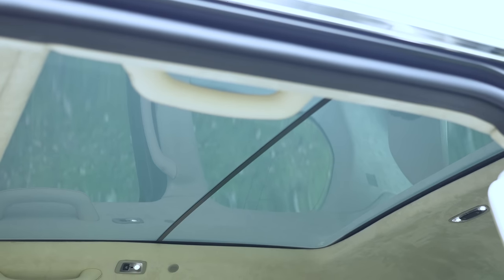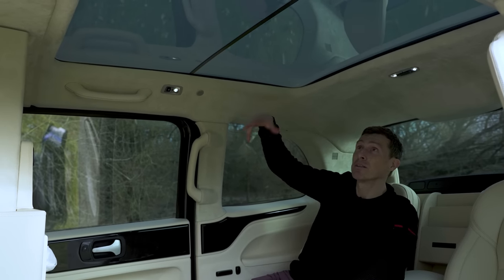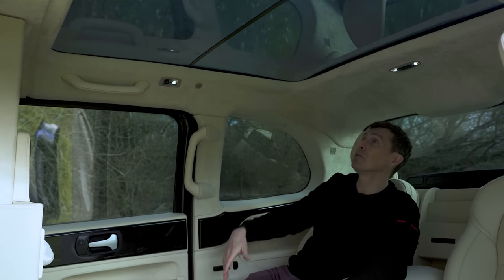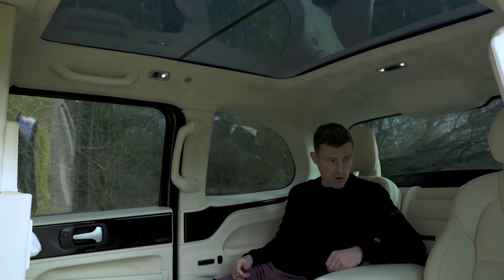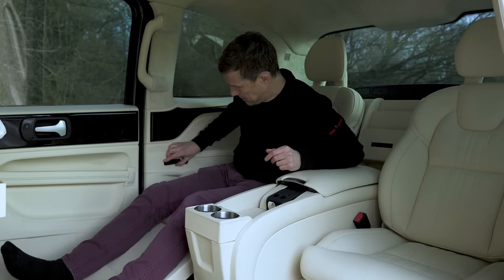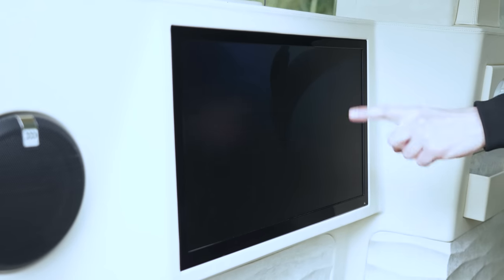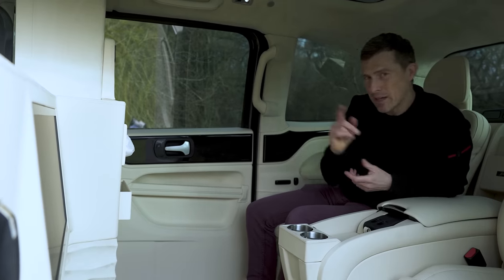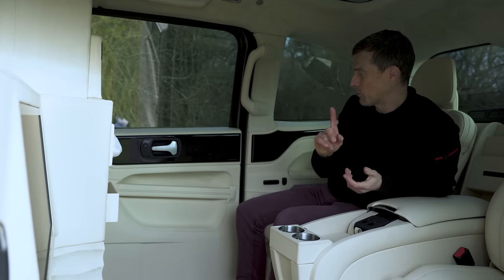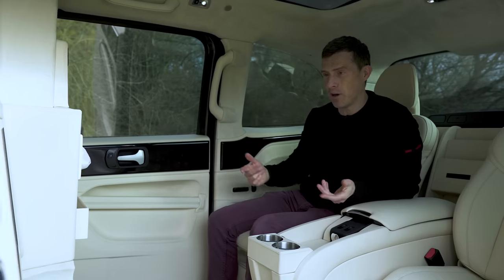There's a button for speaking to the driver, and one of my favourite features — this button controls the roof, so if I press it, it goes more opaque to stop the sun coming in. You don't have a shade, you just press this button and the glass actually just blanks out. You can also get a screen fitted with Apple TV so you can watch movies, which is a £4,000 upgrade. There's also a Bluetooth speaker system so you can connect your phone and play Spotify.